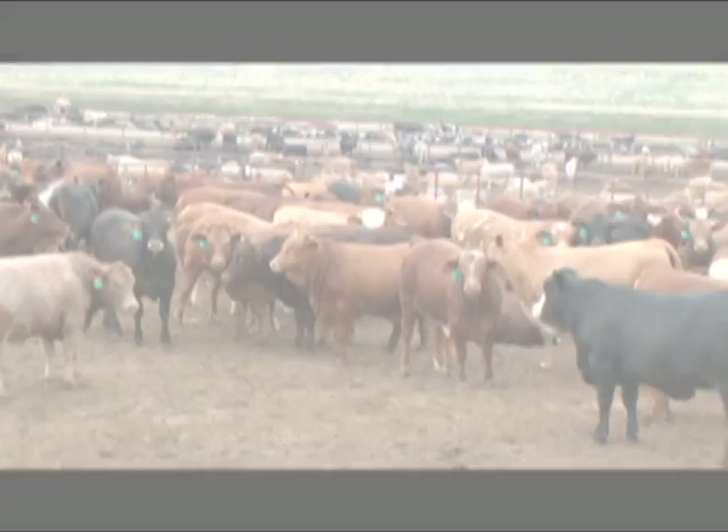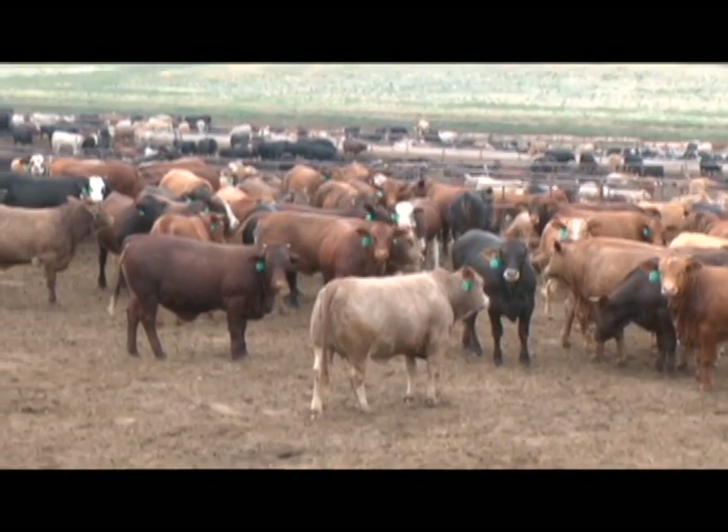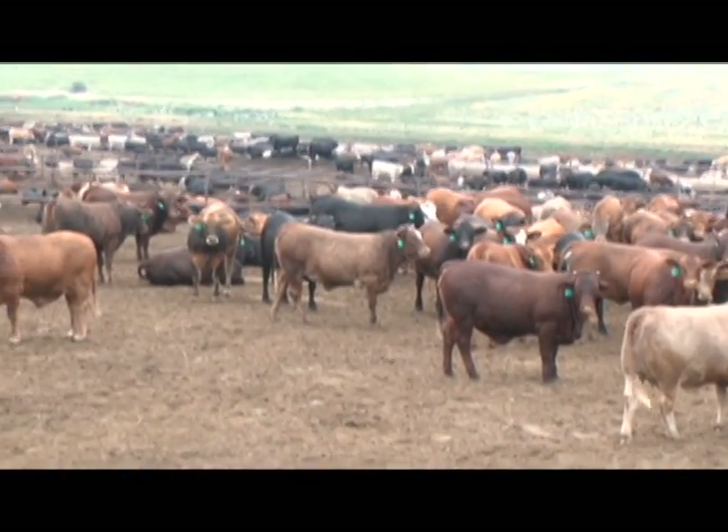The cattle on feed in those seven feed yards is something over 200,000 head. Most of these feed yards range from 40,000 head up to 50,000 or 60,000 head, which is typical of this area.